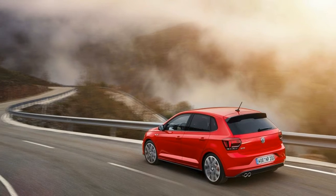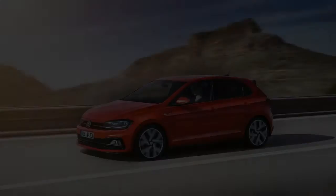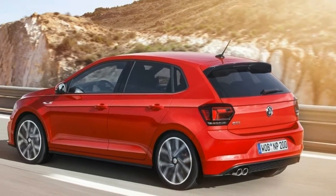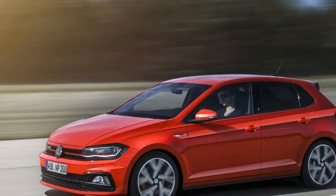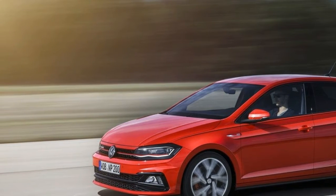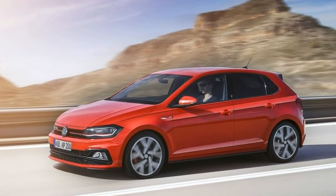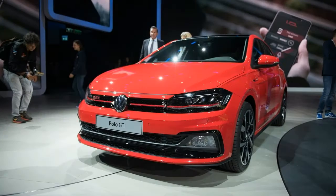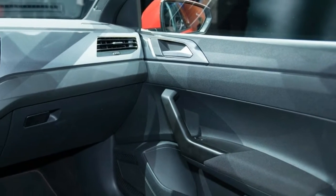The hatchback comes with exclusive GTI graphics in red, white, and black, plus GTI logos on the door sills. The dashboard panel can be had in Deep Iron Glossy or Velvet Red — both contrasting colors to the dark instrument cluster. Other standard features include white ambient lighting and the height-adjustable driver's seat. As options, you can order the largest panoramic sunroof in this class as well as a 300-watt Beats sound system.